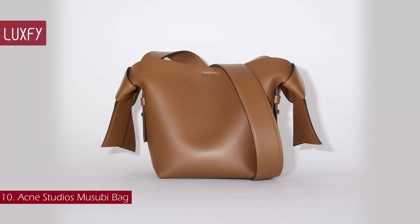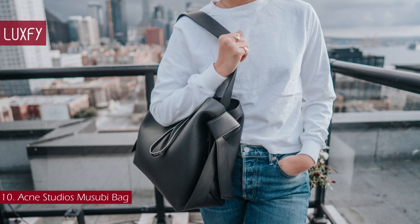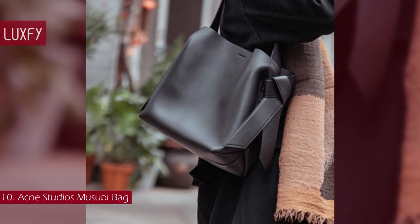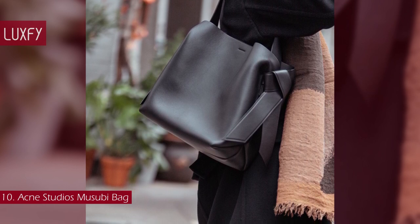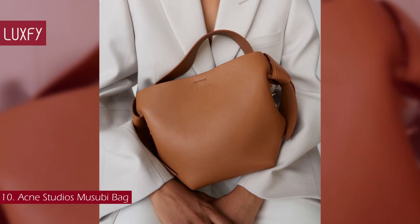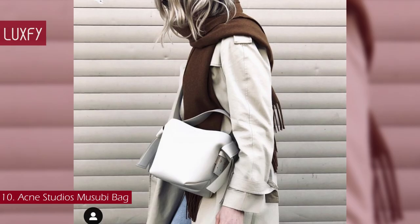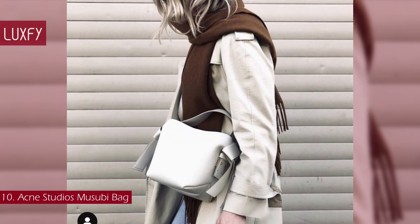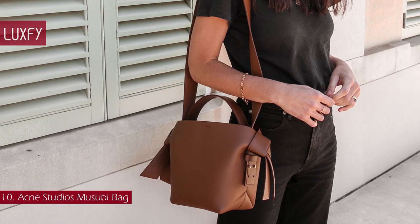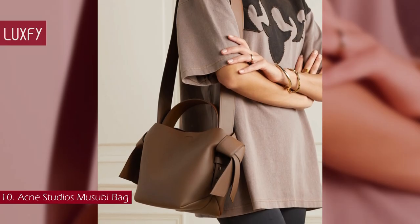Number 10: Acne Studios Musubi Bag. Inject your accessories with a dose of Scandinavian cool with the Acne Studios Musubi Shoulder Bag. The sculptural silhouette, crafted in Italy from smooth calf leather, is inspired by a traditional Japanese obi sash. An elegant and understated bag, it can take you through day and night. You can carry it by the top handle or by the shoulder strap, and there are multiple colors to choose from. A bag not many people know, the Musubi will be a staple for everyday wear. It is sold for $1,050.